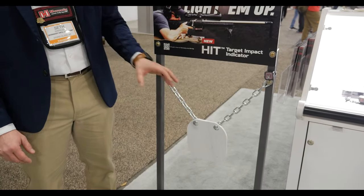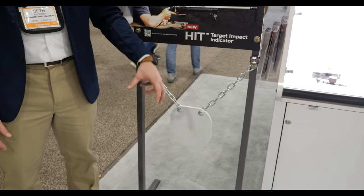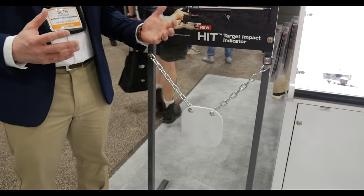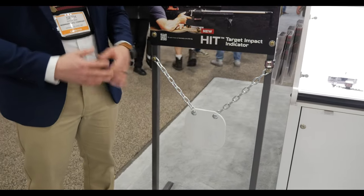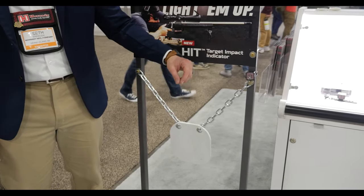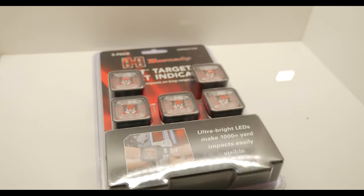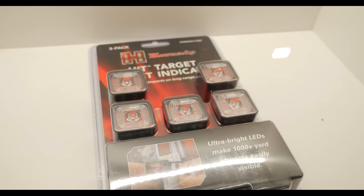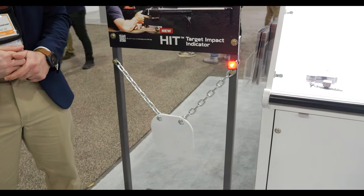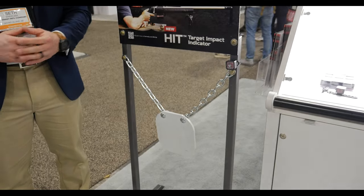This unit has an internal battery that is charged on board for a long service life. And the beautiful thing with target impact indicators is they're going to get hit no matter what at some time, and some of them are very expensive — the more popular models are around $200 a pop. This little unit here is going to retail in a two-pack for about $25. You can get them in a five-pack or a 50-pack for match directors out there. So it's small, it's effective, it's easy to use, and it's very sensitive with that accelerometer. No reason not to have one on your long-range targets — it lights it up and makes it easy.